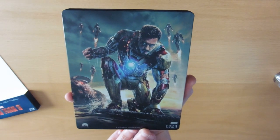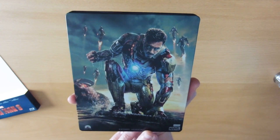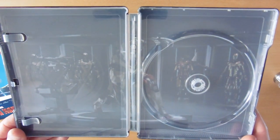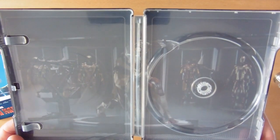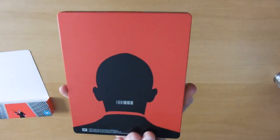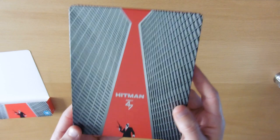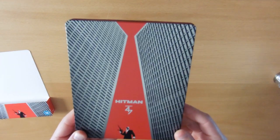Iron Man 3 has a really good picture on the back of Iron Man and his full set of suits bursting out of water, and the Iron Man suit with the rest of the suits in the background on the inlay — shame it's right in the middle. Then Hitman: Agent 47 — obviously the back of his head with his barcode on the back, and his tie on the front, with just a simple '47' inside.